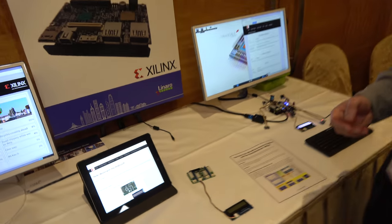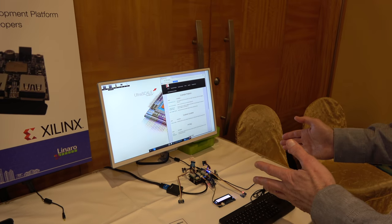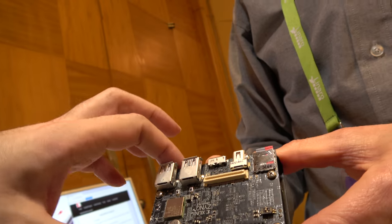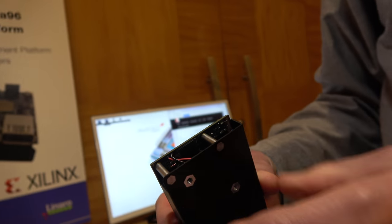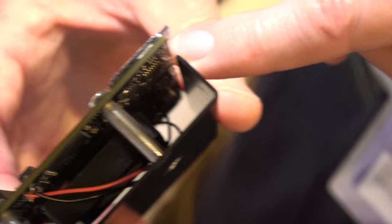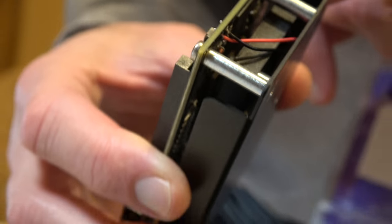I'd like to introduce our last demonstration — the package that you can receive. Initially when you purchase, you receive just the board. Under this black part here — is that for cooling the FPGA? Yes, under the black part we do have a small fan that blows air directly onto the MPSOC device, because it runs very fast.